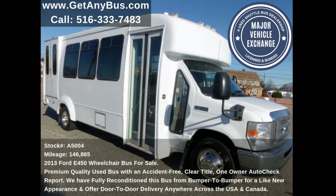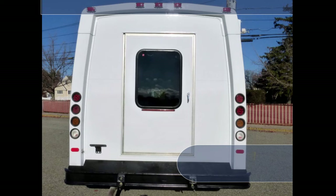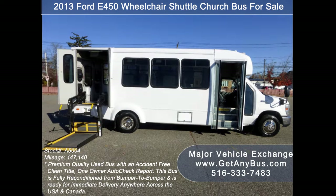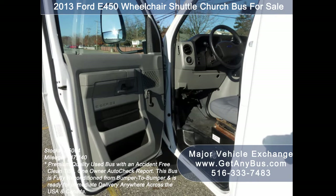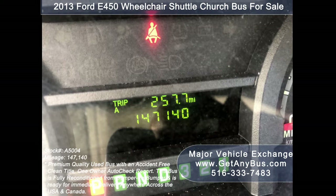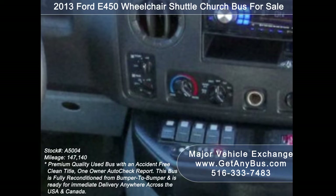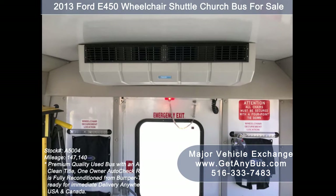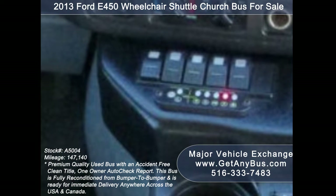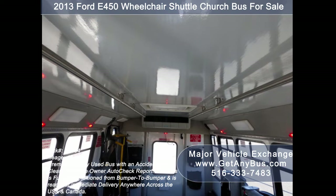This used bus for sale has numerous features including: E-450 Super Duty Chassis, Exterior Entry Lighting, Tinted T-Slider Coach Windows, Electric Passenger Door, Braun Electronic Wheelchair Lift, Anti-lock Brakes, Recaro Fully Adjustable Captain's Chair with Lumbar Support, 147,140 miles, Tilt Wheel, Extra High Capacity Front and Rear Air Conditioning, Rear Heating Unit, AM/FM/CD Stereo System with Speakers Throughout, Advanced Fast Tie-Down System, and Wheelchair Safety Interlock System.